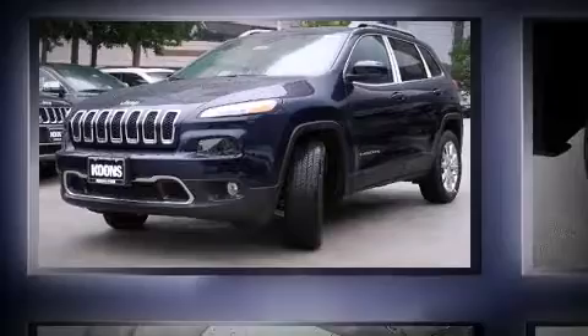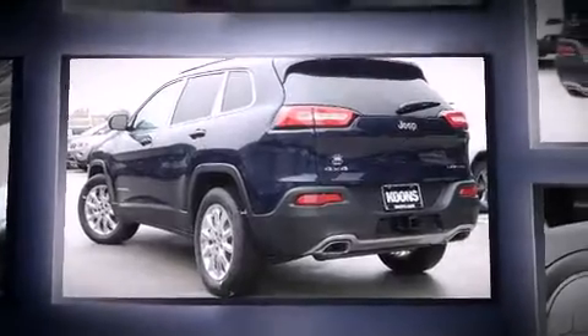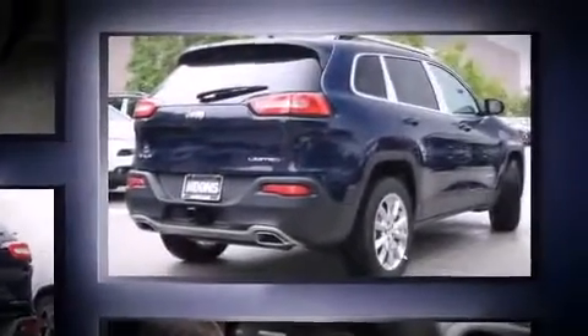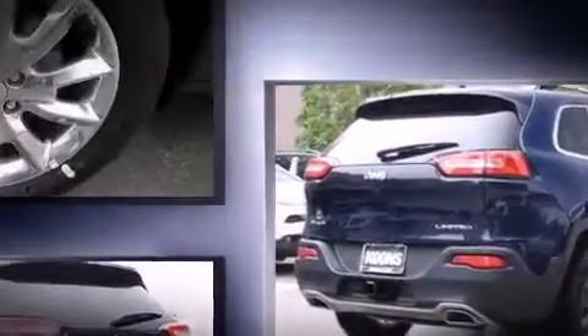Discerning drivers will appreciate the 2015 Jeep Cherokee. Smooth gear shifts are achieved thanks to the 3.2-liter six-cylinder engine. And for added security, dynamic stability control supplements the drivetrain. Four-wheel drive allows you to go places you've only imagined.